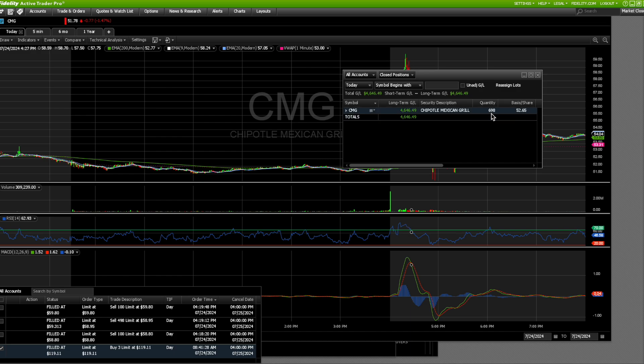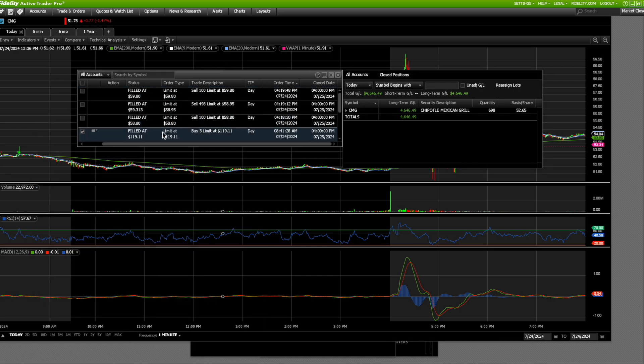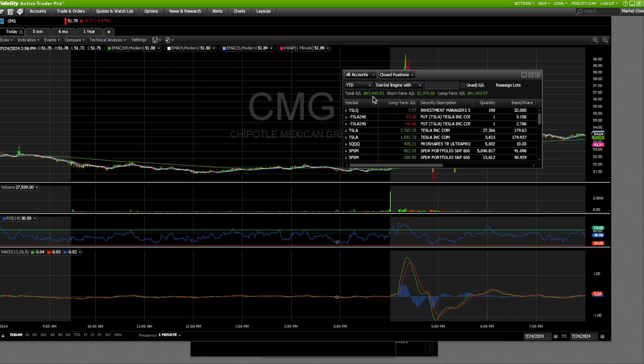It was a 698 share position where I had a cost basis of $52.65. And I sold right here — I sold 100 shares at $58.80, I sold 498 shares at $59.31, and then I sold the remaining shares at $59.80. That tallies me up for year-to-date gains of $43,440.